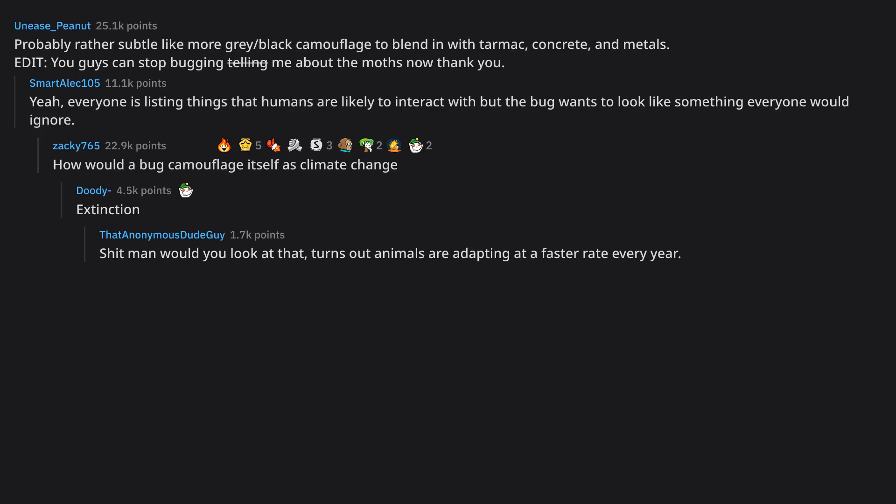Extinction... turns out animals are adapting at a faster rate every year.